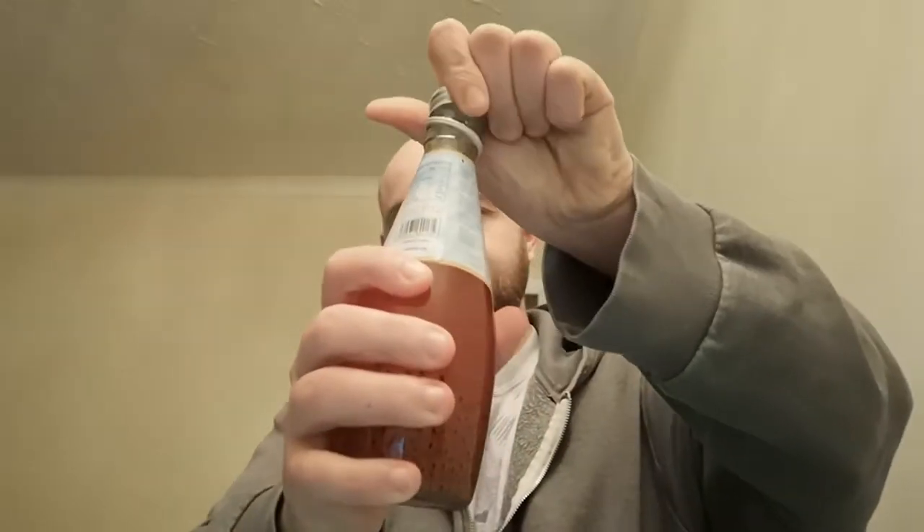Let's bust this bad boy open. That made a nice swirl there. Give it a sniff first. Smells sort of sweet — with a hint of shit. Pomegranate? Doesn't smell great. Got to taste it.